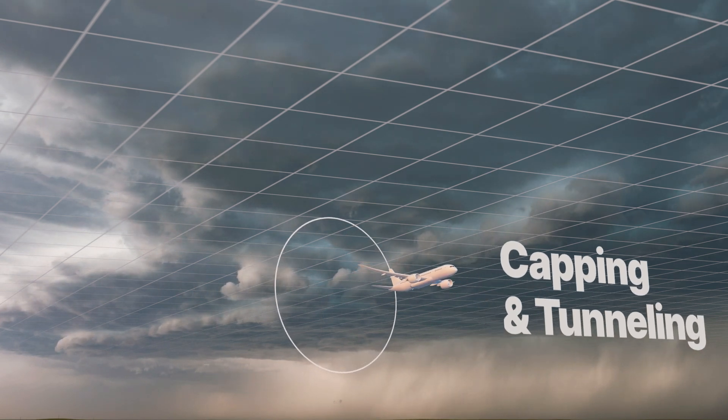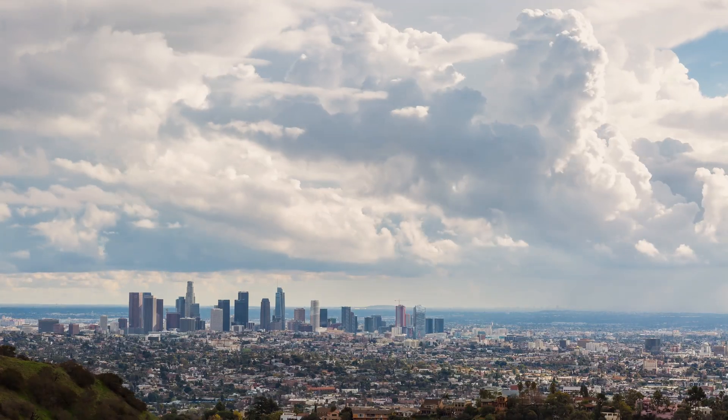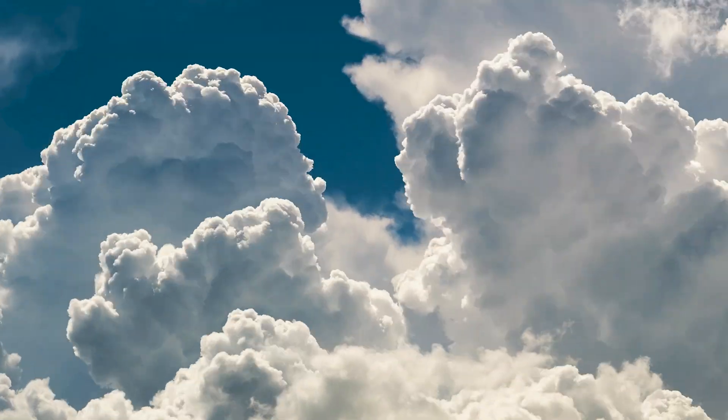Likewise, flights taking off can safely tunnel below incoming flights. Flying above the clouds isn't an option, since storm clouds usually rise too high and block altitudes commonly used by airlines.